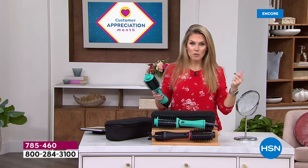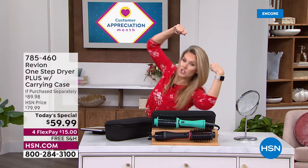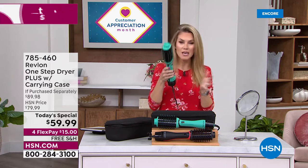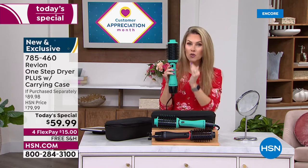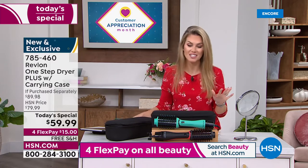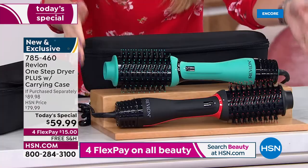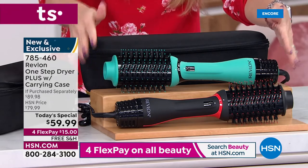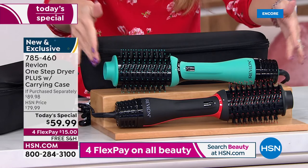You are not having to juggle that round brush and hair dryer, hoping one hand doesn't get heavy and the other tired — it's a one-stop shop. All the great things you wanted are here at HSN for one day only. This is our first Revlon today's special. You choose whether you want black with red accents or teal — it's brand new, the latest and greatest One-Step Dryer Plus.